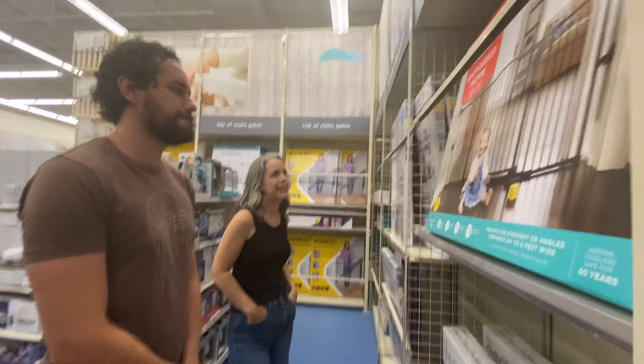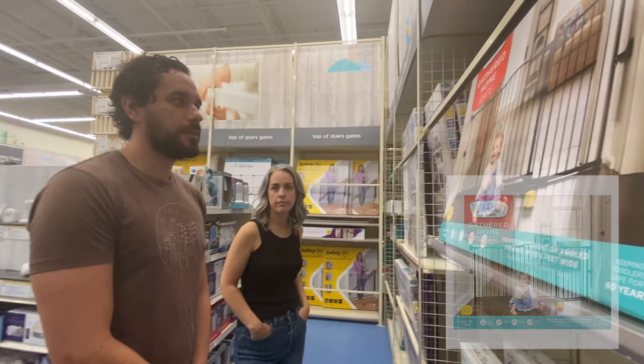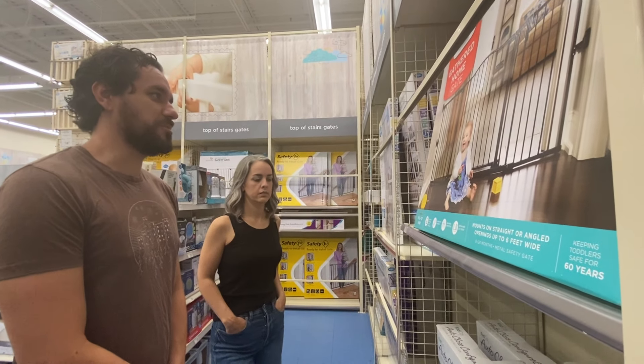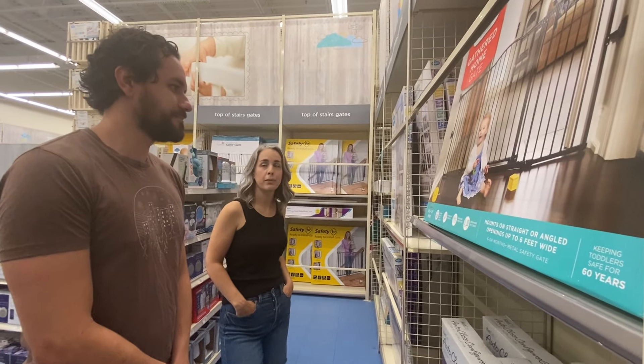I think we had one gate. We had a gate at the top of the stairs. Violet remembers the gate? We had like a stair gate. We didn't have a 'don't go in this room' gate. But more often than that, we had a pile of pillows at the bottom of the stairs.